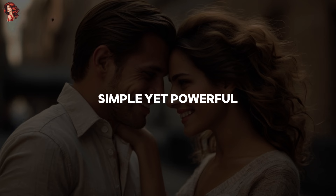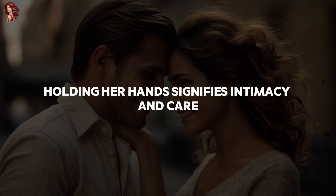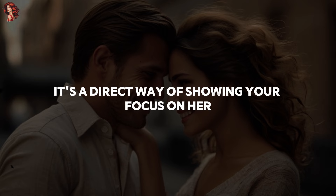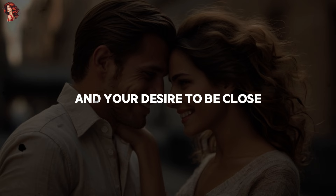6. Holding hands. Simple yet powerful, holding her hand signifies intimacy and care. It's a direct way of showing your focus on her and your desire to be close.